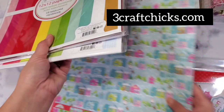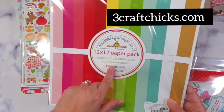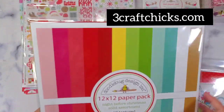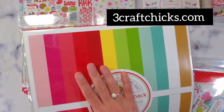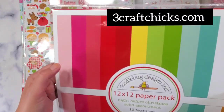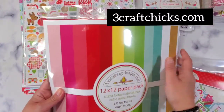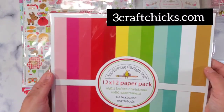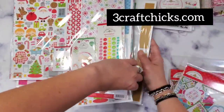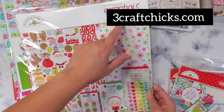Next I got the solid assortment — the 12 textured cardstock. I love getting that because I want to make embellishments and 3D projects with them. The colors match perfectly with the Night Before Christmas collection. And then I also got the Doodlebug Essentials — let's see what it has inside. I know I also got the paper pack.